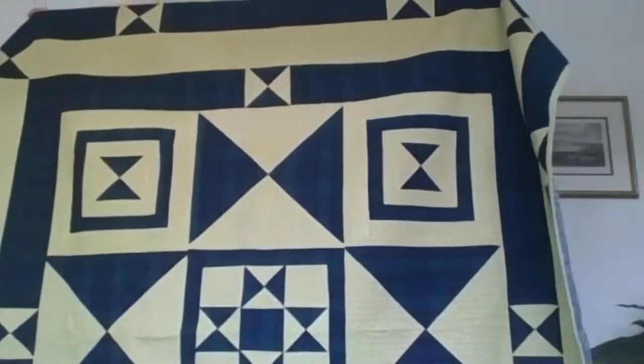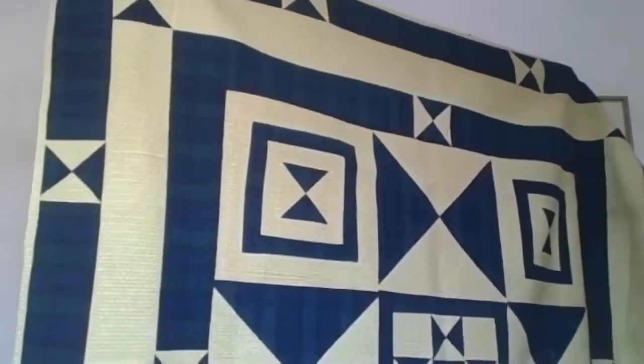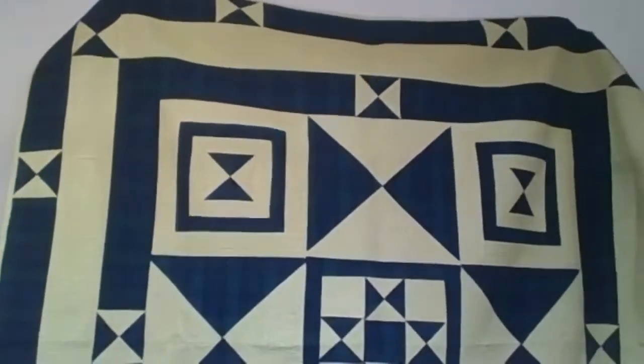So here we go with the quilt. It's all on my lap here. There — Toltec. It measures five foot eight all around and is finished.